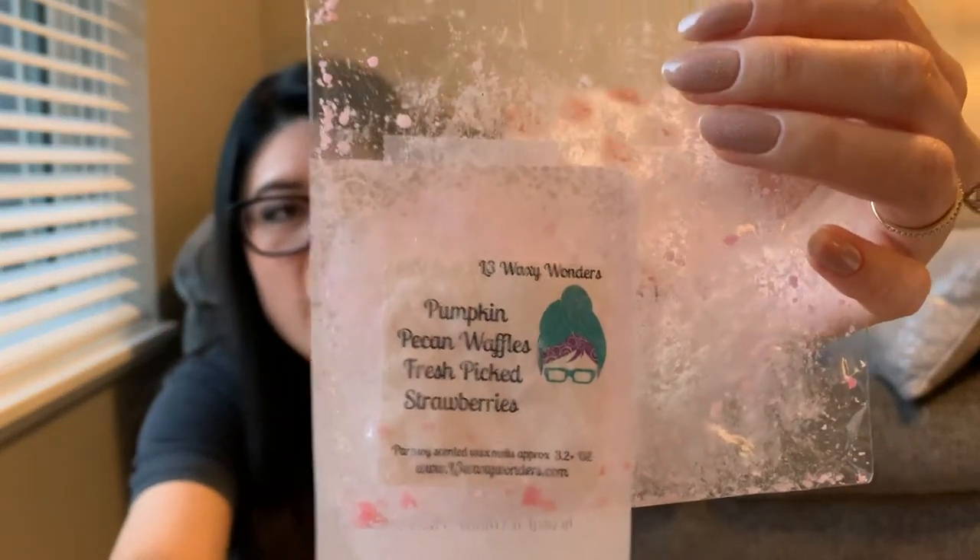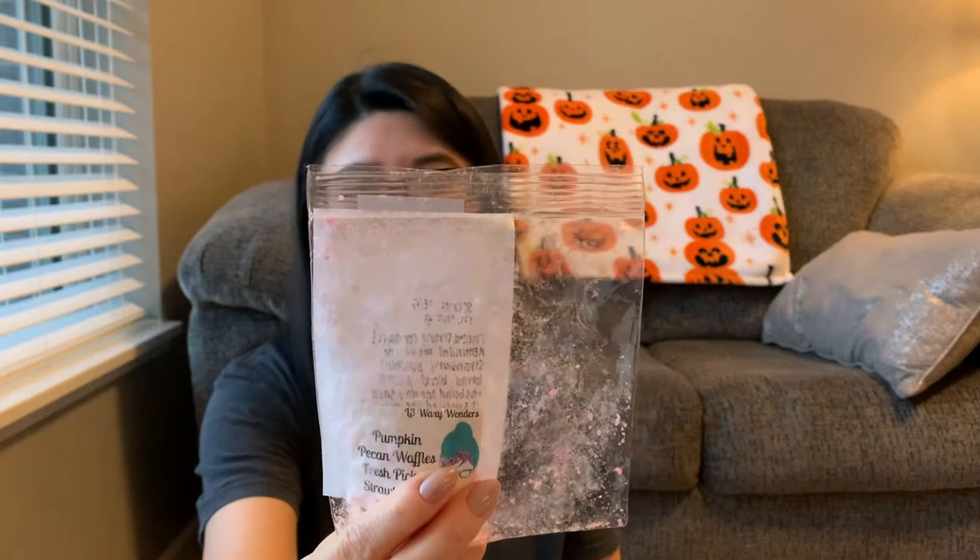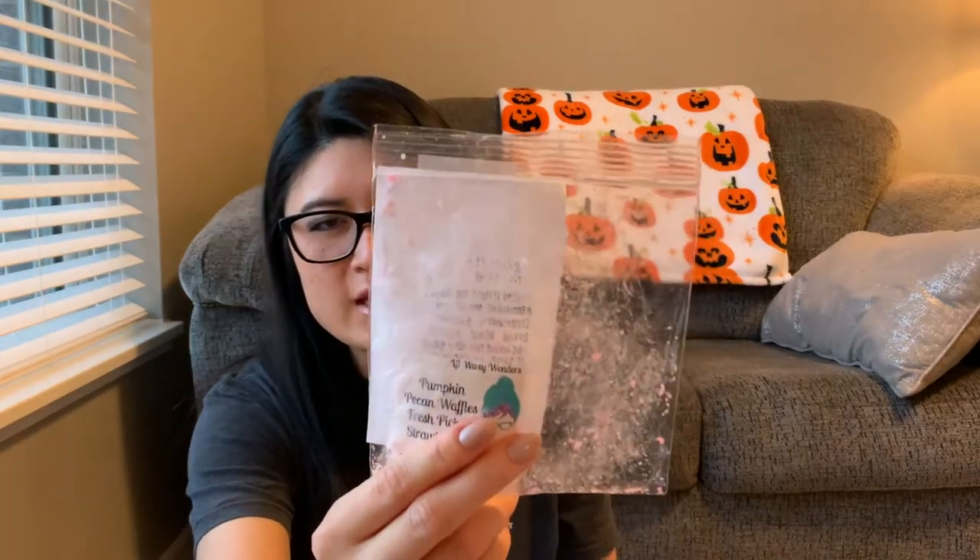The next one is Pumpkin Pecan Waffles and Fresh Picked Strawberries. I really like this — I was super close to doing a custom order of this blend but ultimately went with my strawberry and zucchini bread blends instead. This is one of those that threw for like two days in the warmer — really strong. This is actually the one that made me realize I like pumpkin pecan waffles. It reminded me so much of my strawberry zucchini blend.